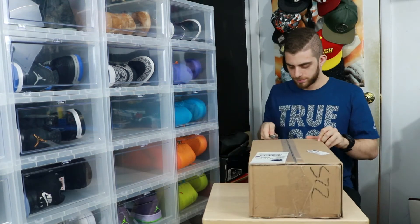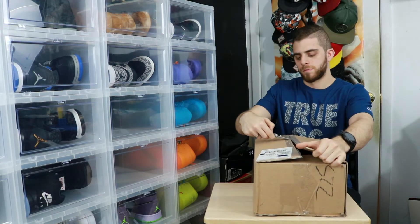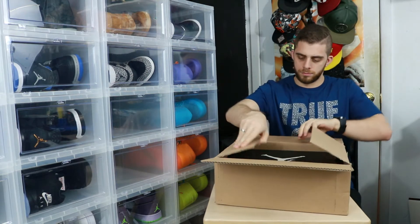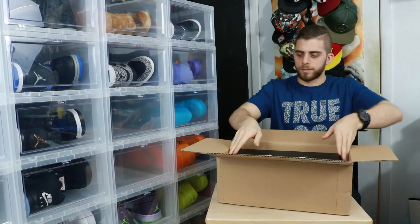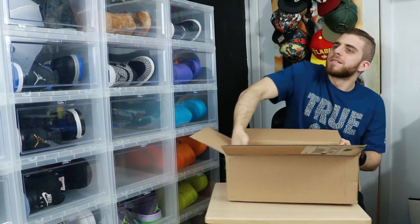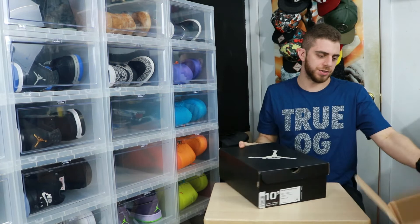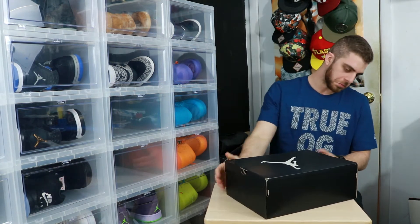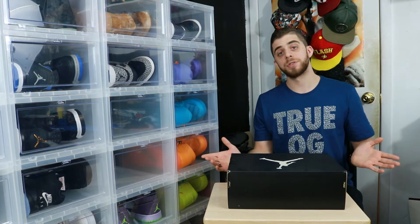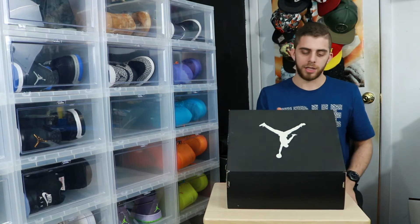Let's get this thing open. No paper, no bubble wrap, nothing — but the box is actually still in good condition, it didn't shift at all in shipment. I'm actually pretty stoked. Box is in good condition. It's not a specialty box — I wasn't sure if it was going to be or not. Let's take a look — as soon as I flip this top and you see the sneaker, you're gonna know what it is.